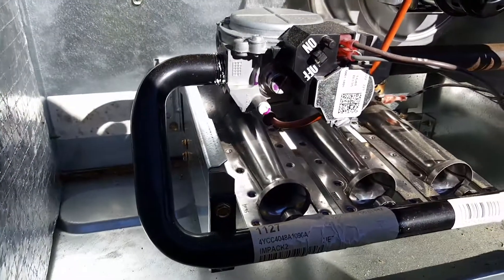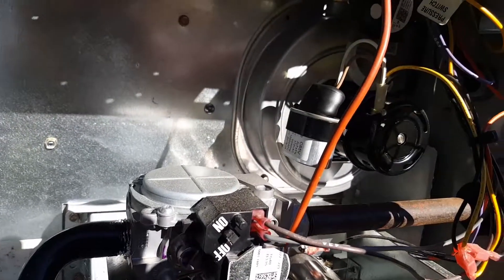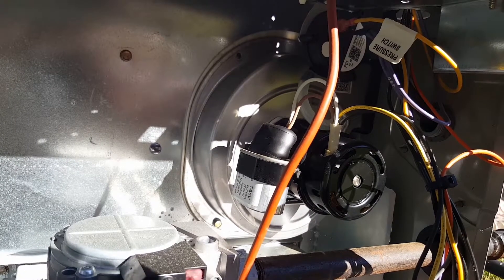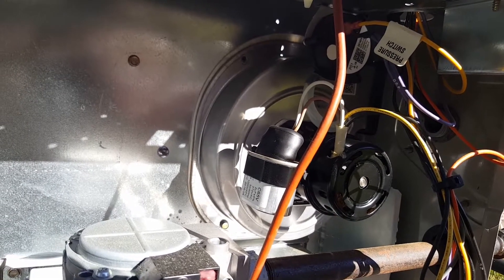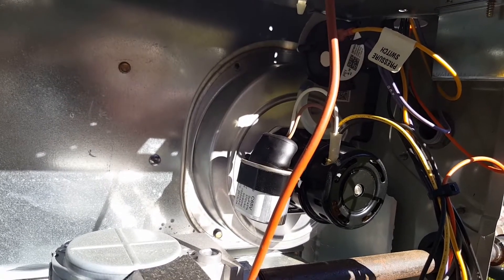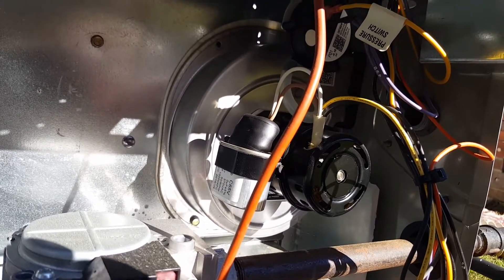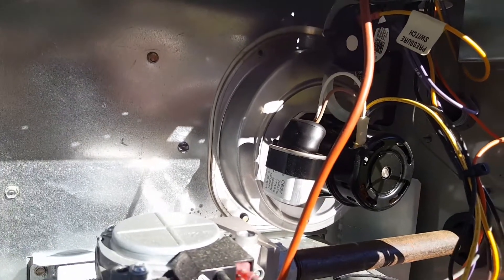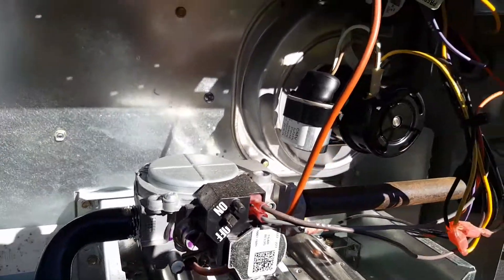I'm having calls — this is a call today on this unit, it has no heat. Yesterday, only a few blocks away, almost two years ago I installed one of these. I've already replaced the combustion blower, and they didn't have the recall out yet, so we didn't know you were supposed to drill out the bottom so the condensation would spill all over the burners.